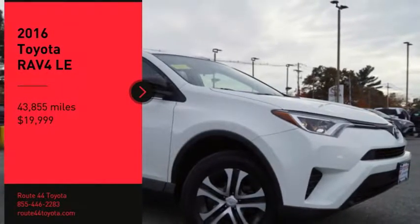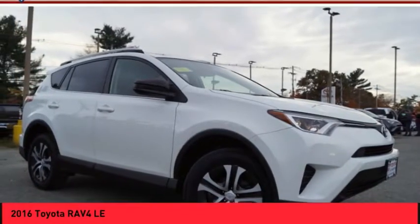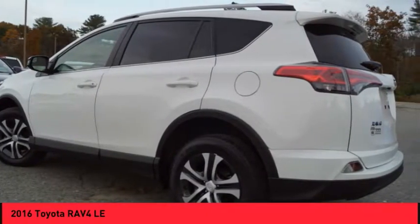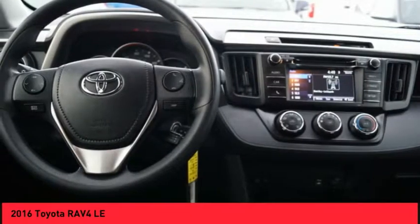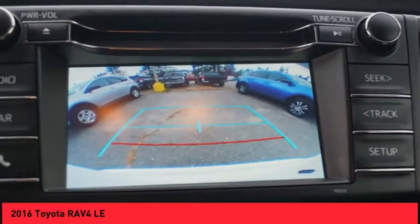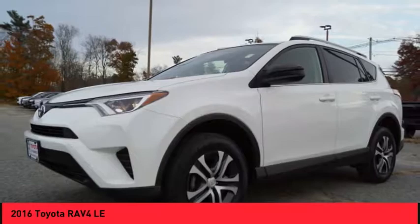Looking for the right vehicle? Check out the 2016 RAV4. The RAV4 is one of the most fuel-efficient SUVs in its class. Versatile and efficient, RAV4 mixes the comfort and drivability of a sedan with the benefits of an SUV.